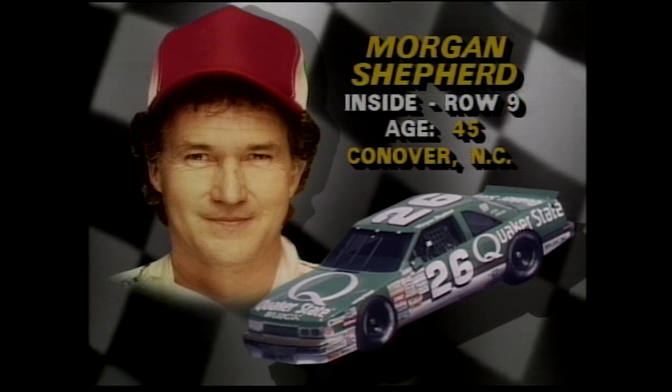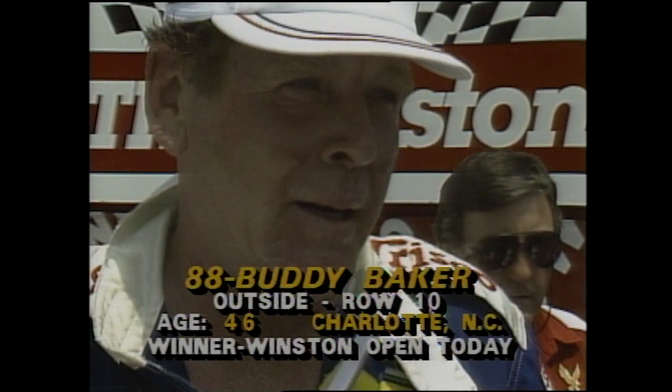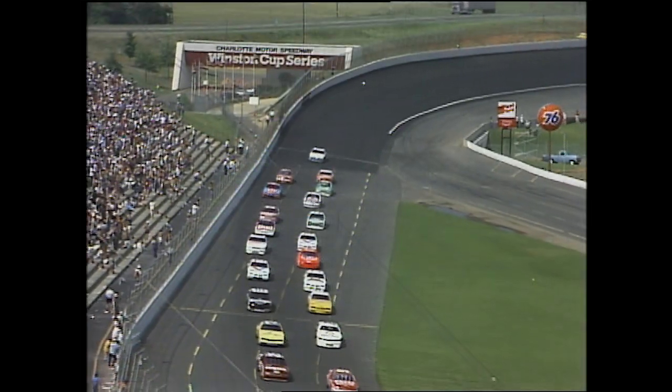Row number nine, Morgan Shepherd. A pair of young ones here with Ricky Rudd outside. Row ten, Cale Yarborough carrying our race camera. Outside in row ten, number 88, Buddy Baker. He won the Winston Open earlier today — that put him in this field. Buddy Baker should be in this field because he's one of the great names from his generation of racing. The last time he won a race at Charlotte was 1973.